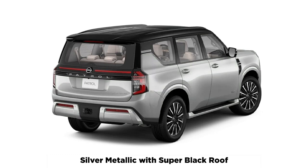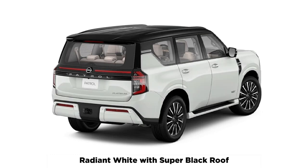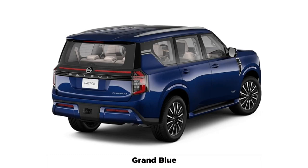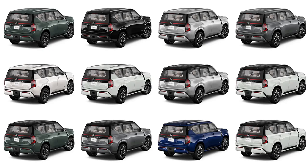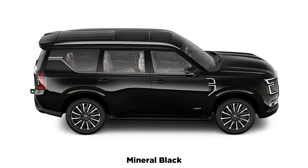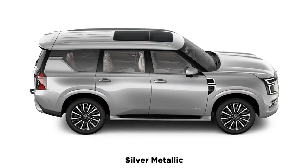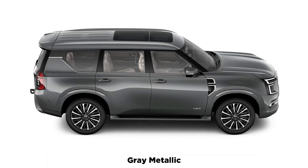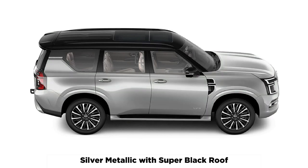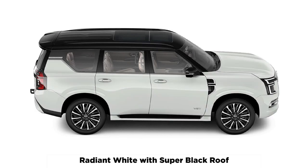Luxury features like pneumatic massage seats elevate the Patrol's cabin, pushing it further towards premium SUVs like the Range Rover. The cabin also features dual 14.3-inch displays — one is a digital instrument cluster, the other an infotainment touchscreen. There's also a head-up display. The new infotainment system features a suite of Google features, including Google Maps, which can be displayed ahead of the driver, and Google Assistant.